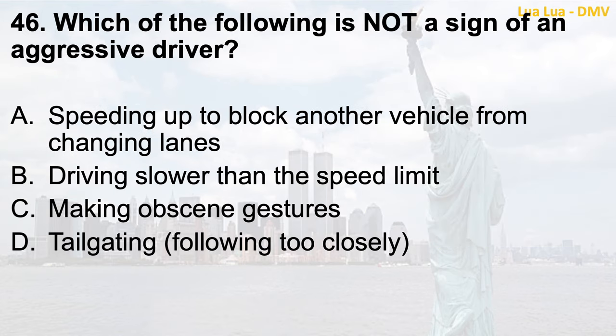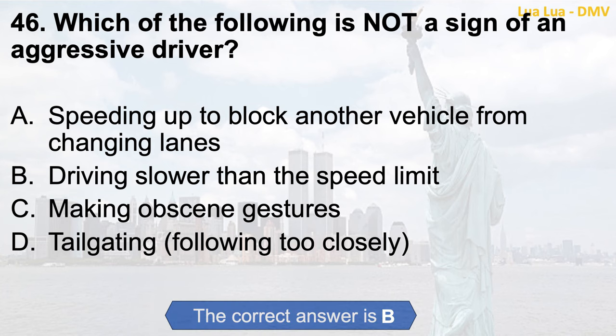Question 46. Which of the following is not a sign of an aggressive driver? a. Speeding up to block another vehicle from changing lanes; b. Driving slower than the speed limit; c. Making obscene gestures; d. Tailgating, following too closely. The correct answer is b. Driving slower than the speed limit.